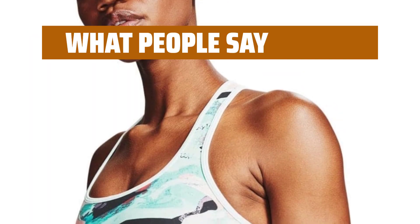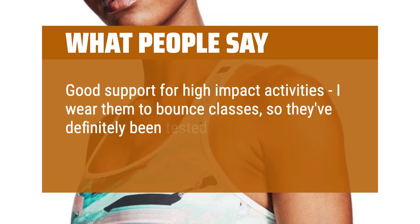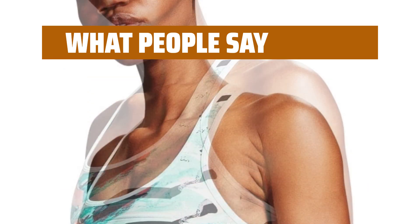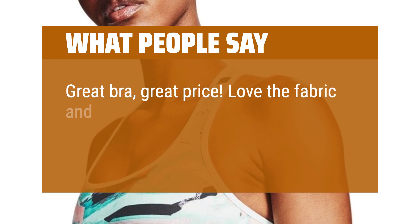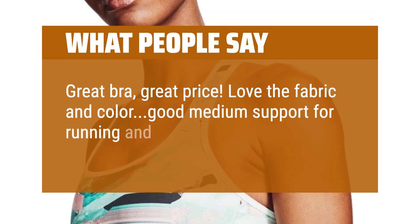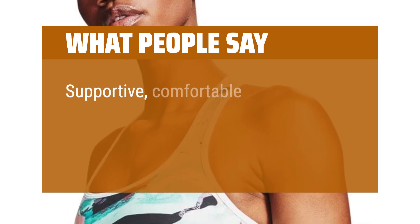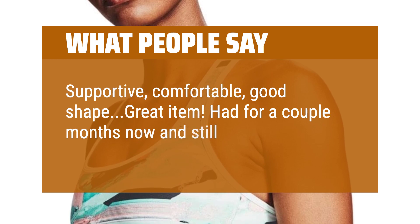What people say: good support for high impact activities — I wear them to bounce classes, so they've definitely been tested. No pilling, no fading, not stretched out a bit. Great bra, great price. Love the fabric and color — good medium support for running and lifting, still very comfortable and cute. Supportive, comfortable, good shape, great item. Had for a couple months now and still awesome.